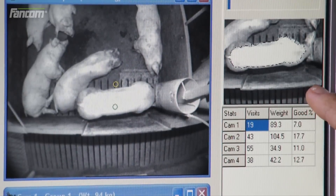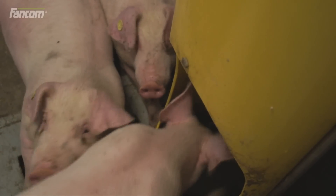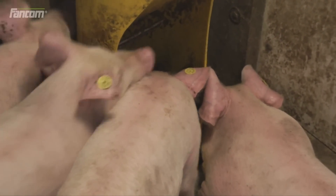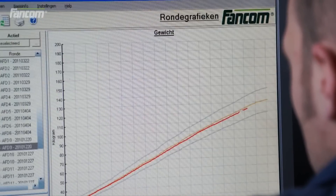There are simple calibration possibilities for correcting breed traits, so the weight is calculated with a maximum deviation of 3%. iScan allows the behaviour of a group of fattening animals to be followed from day to day, giving the farmer the certainty of optimal performance of his animals.